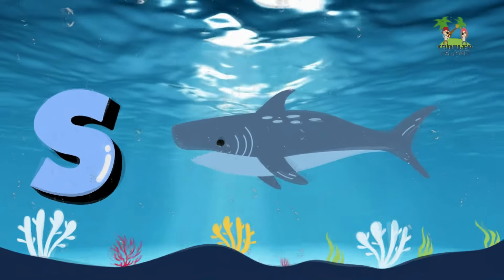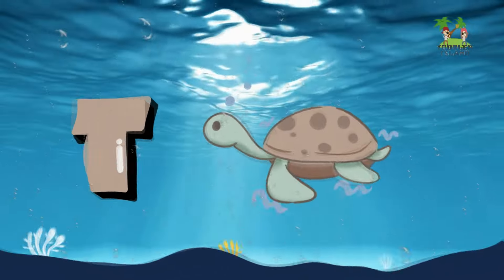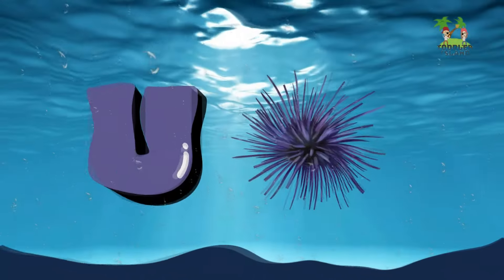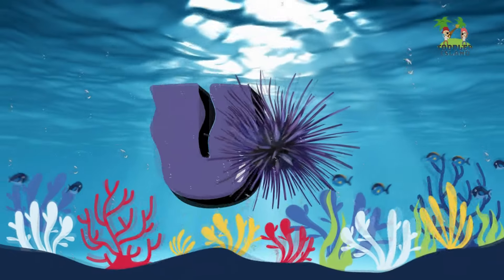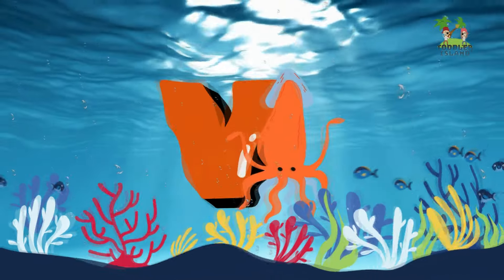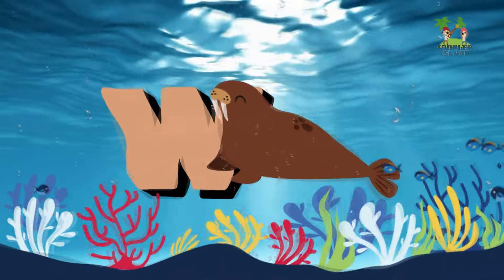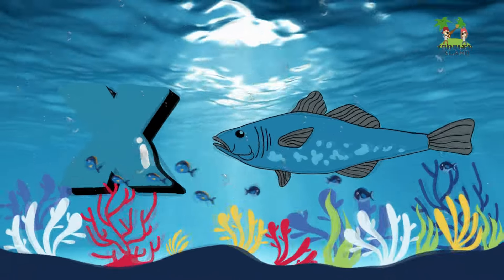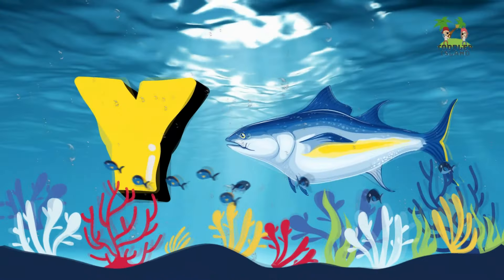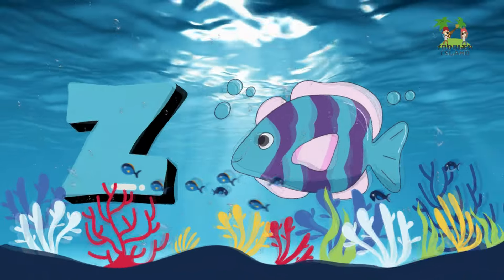S for Shark. T for Turtle. U for Urchin. V for Vampire Squid. W for Walrus. X for X-Ray Fish. Y for Yellowfin Tuna. Z for Zebrafish.